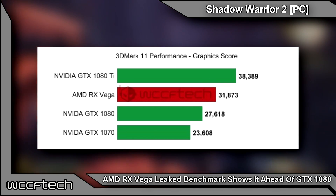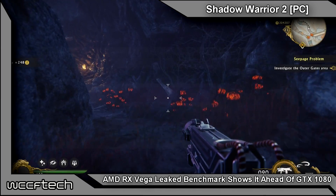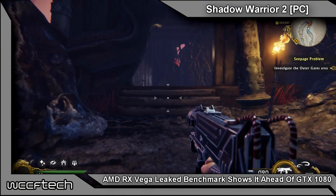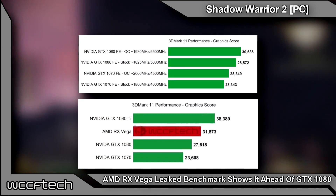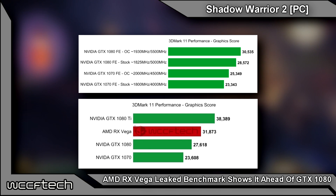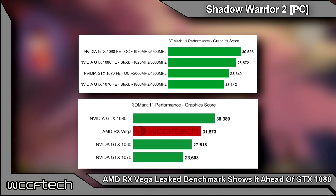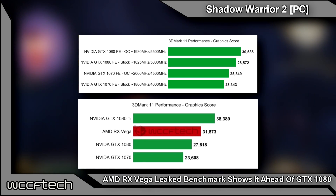We ran our own testing on our test bench using a Ryzen 5 1600X with DDR4 3200 megahertz RAM, comparing a GTX 1080 Founders Edition and a GTX 1070 Founders Edition at stock and overclocked settings. Stock showed our GTX 1080 coming in at 28,572, slightly ahead of the reference number from the 3DMark 11 database. Overclocked at 1930 megahertz on the core with an additional 500 megahertz on the RAM, the graphics score rose to 30,535 — just behind RX Vega, which is about where an aftermarket 1080 would land.